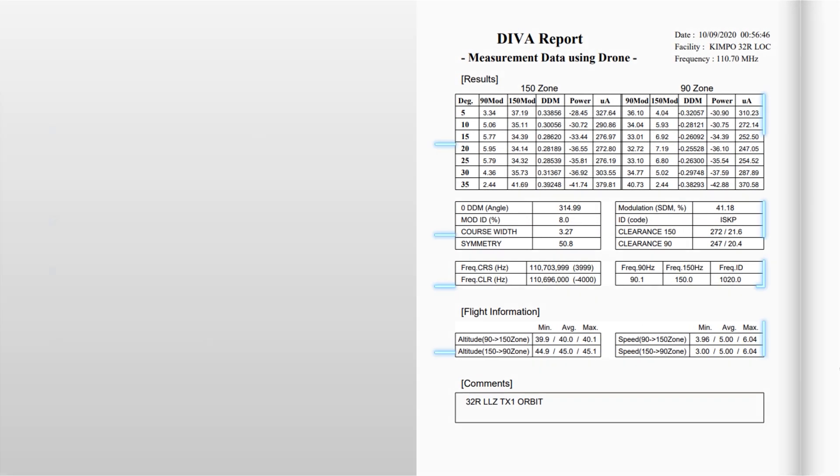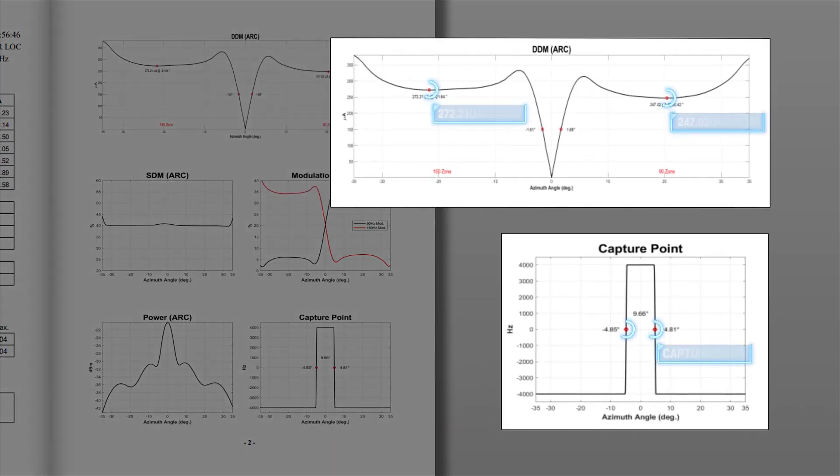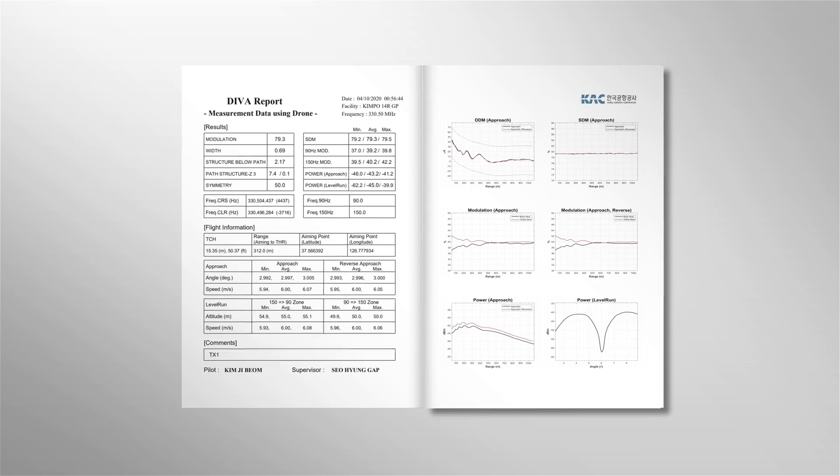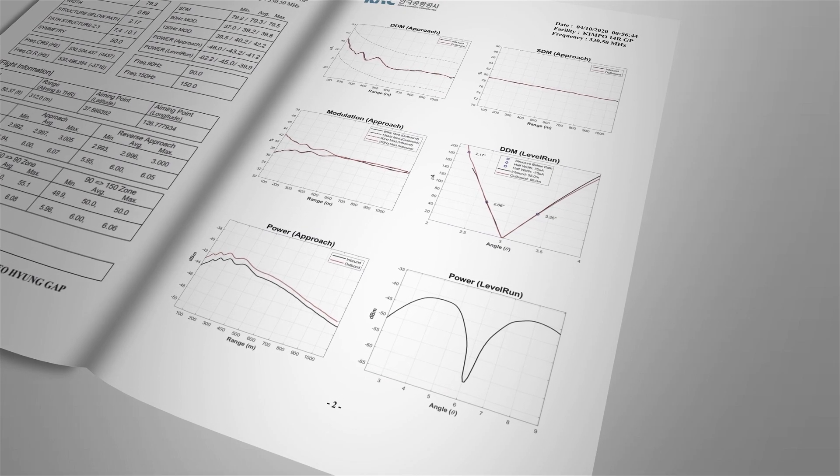The localizer clearance check report shows the modulation of the localizer signal at each angle, as well as power values and analysis values for the signals in general. This report also shows analyzed data on the course, the frequency of the clearance signal, information on the precision of drone flight, along with graph values and capture points for each category. The glide path result report displays the characteristic value and modulation of transmissions, measurement values for power, frequency, and information on the precision of drone flight, along with graphs of the measurement values.